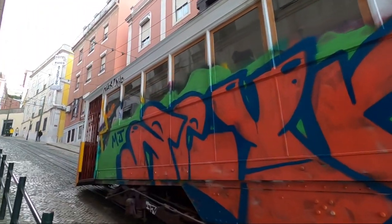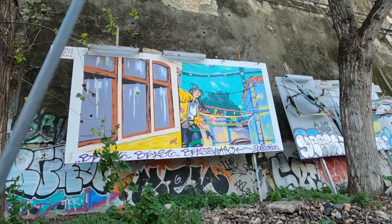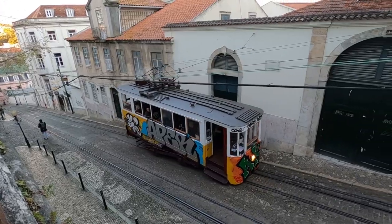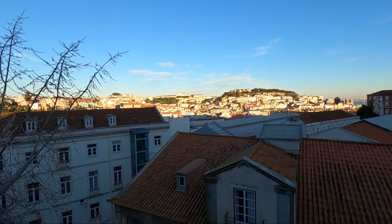I accidentally took kind of a long nap, which is pretty much to be expected — that's what always happens, I cannot take a short nap. Now I'm going up to a viewpoint for sunset. I could have taken the funicular but I'm walking because I need the exercise. Hopefully there are really good views. The city is really, really hilly so I'm definitely going to get a workout.